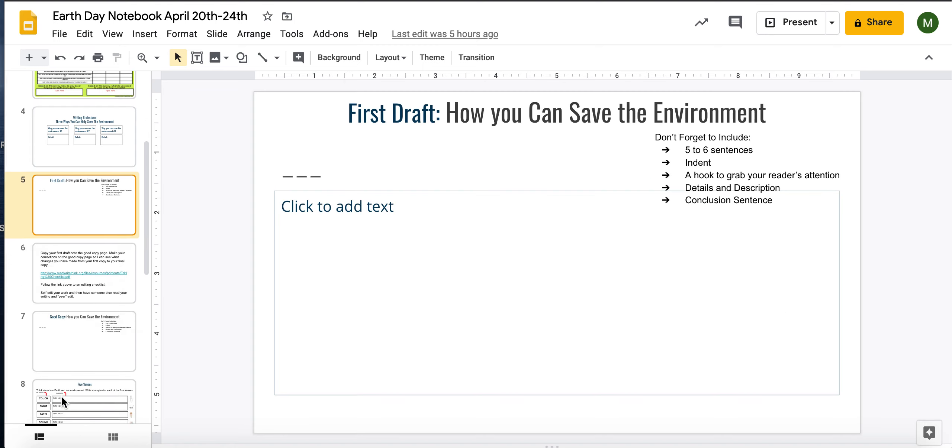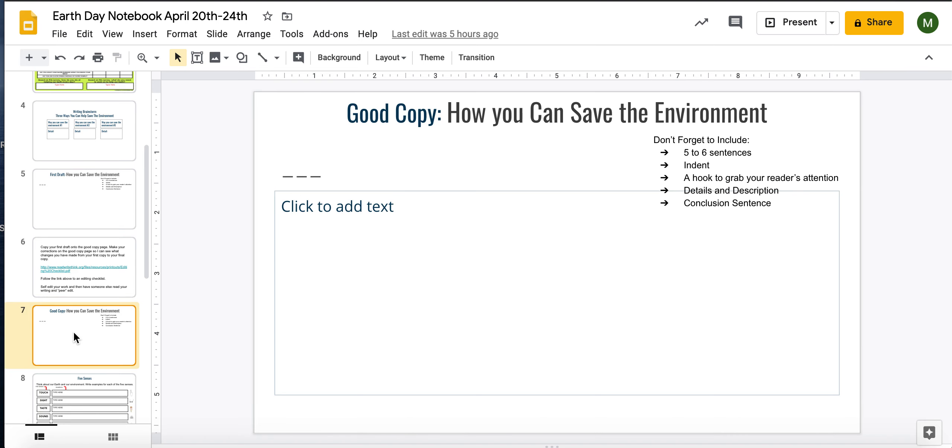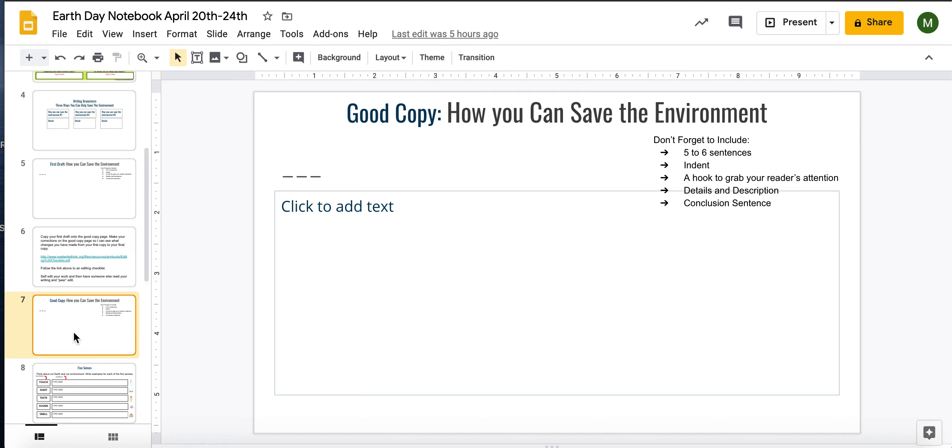You have a section for your first draft, just like normal, your page for editing, and then a good copy page. You guys know how to work those by now.